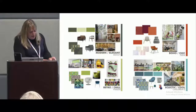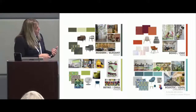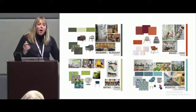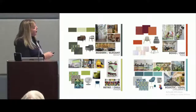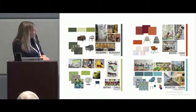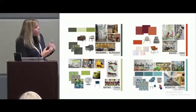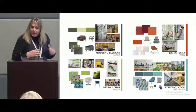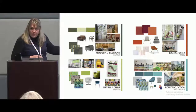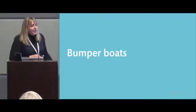Branding can be part of wayfinding and your roadmap. We've developed themes for our spaces: boho chic for teens, eclectic and cool for children's, retro and chill for tweens, and modern and elegant for adults. All of these have associated colors so that when we create signage, wayfinding, or any marketing, everything comes together as one. These overarching themes help us think about how we'll create signage and how people will flow through the library.